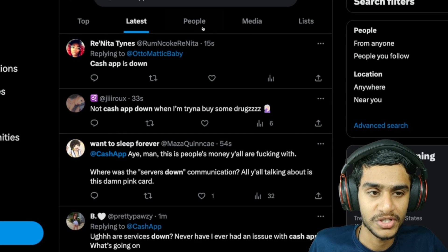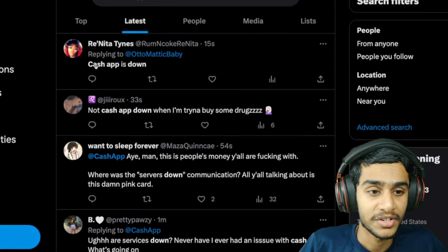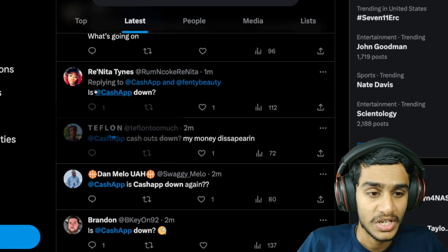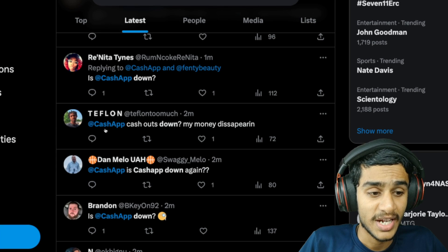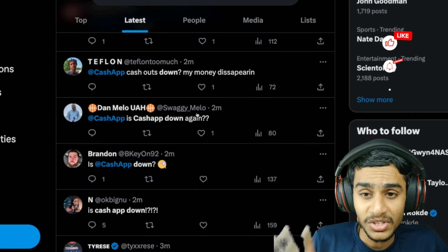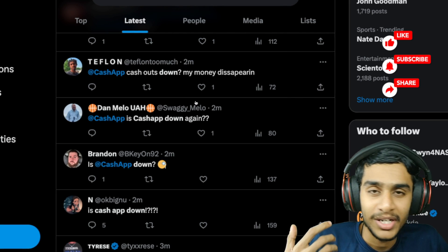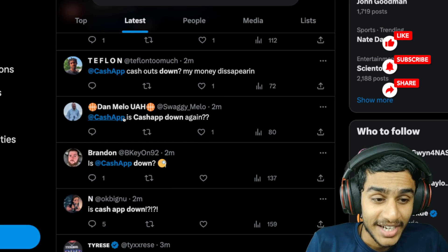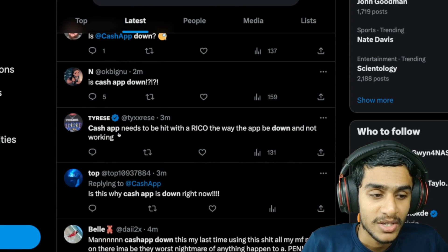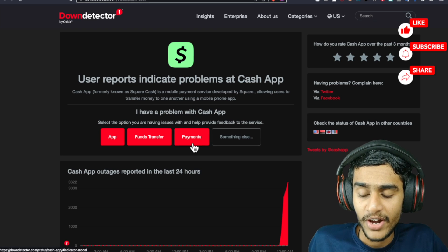The most important question is: is the Cash App down? I've checked Twitter and you can see reports like 'Cash App is down,' 'is Cash App down,' and 'Cash App is down, my money is disappearing.' So what's happening to your money — is it gone forever? Don't worry, Cash App is down and many people are reporting it.